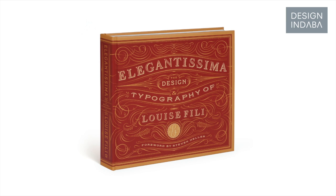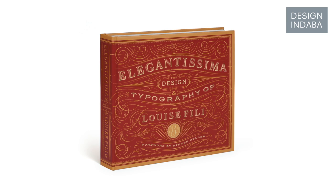Everything you've seen here and more is in my latest monograph, Elegantissima. And I think the main reason that I did this book was so that I could design this copyright page. Thank you.